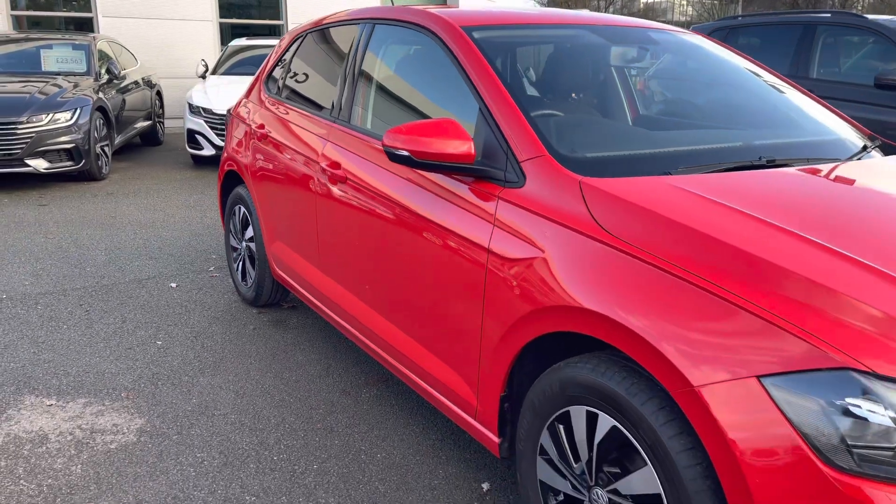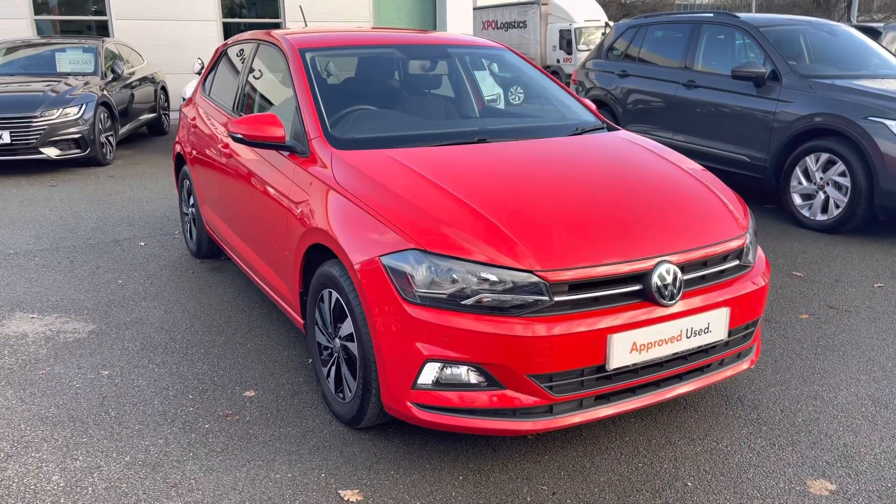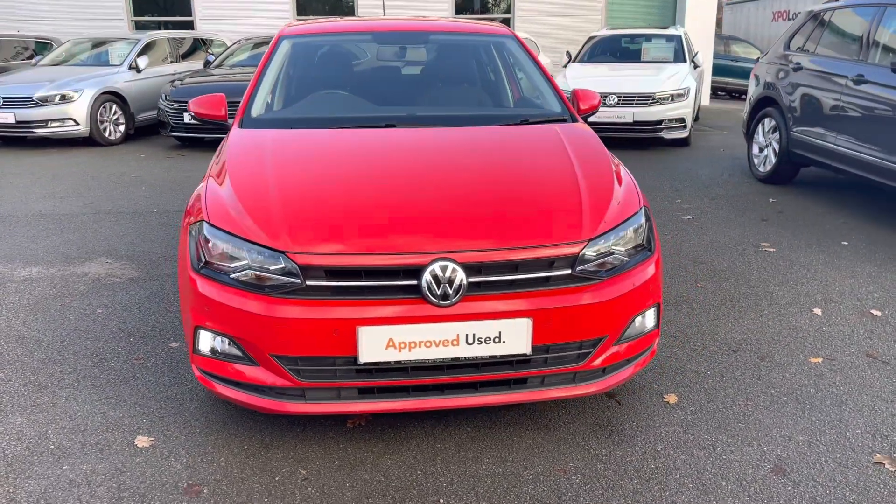Hi, I'm Jack from Crew Volkswagen and I'm going to show you around this approved used Volkswagen. This is the Polo Match finished in flash red, featuring the 1 litre petrol engine producing 80 PS, with a 5 speed manual gearbox as well.